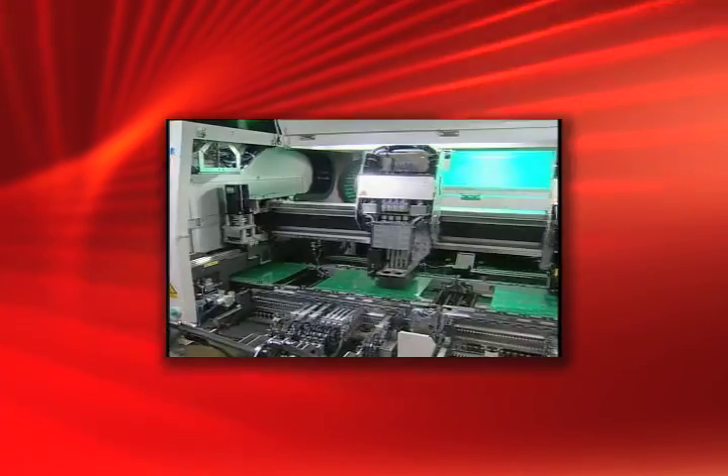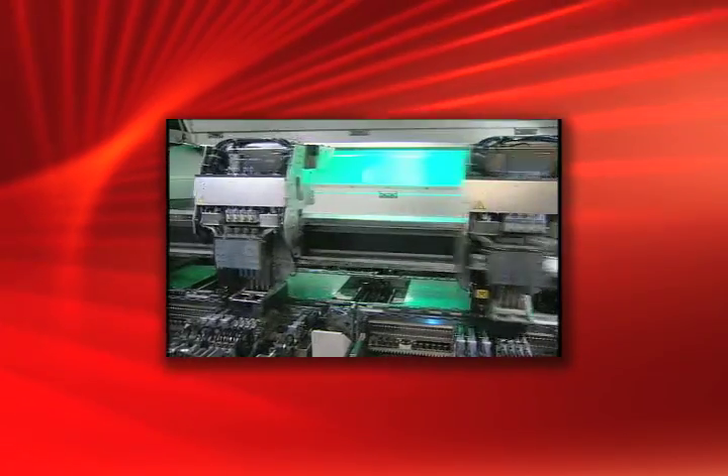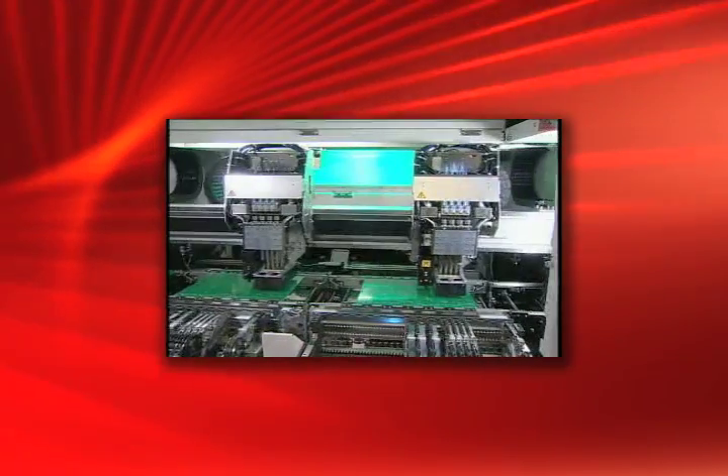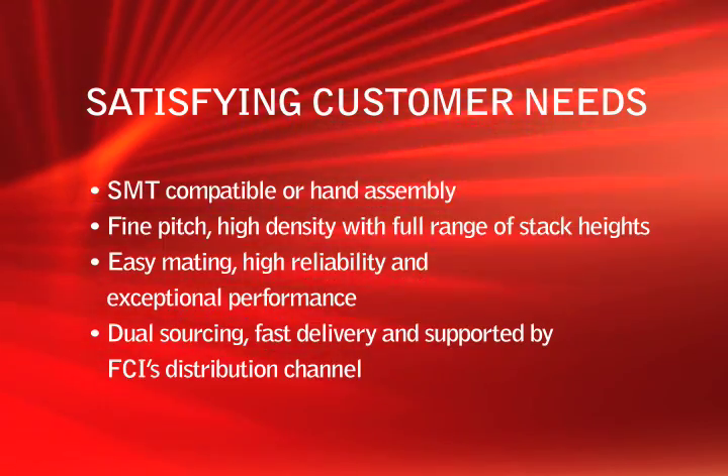Bergstack 0.8 millimeter connectors intermate effectively with competitive 0.8 millimeter products. This allows customers to draw continuous supply from two sources and ensure lower component purchase costs.